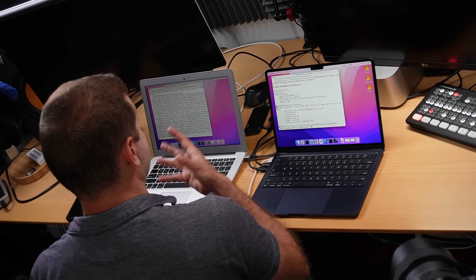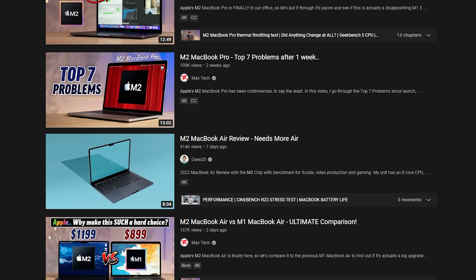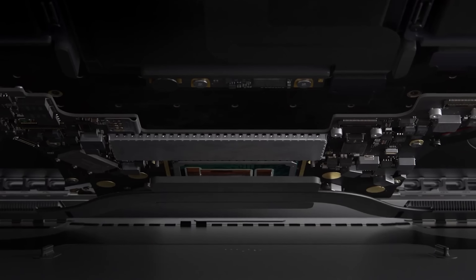Let's kick things off with Xcode Benchmark using the internal SSD for the first test. To run it, I just clone the repository, go into the folder, and issue the shell script benchmark, which uses Xcode build behind the scenes. This program spits out the time at the end, so I don't need the time command. I do use the Schwarzenegger to execute commands at the same time on both computers. And let's go — off they go.